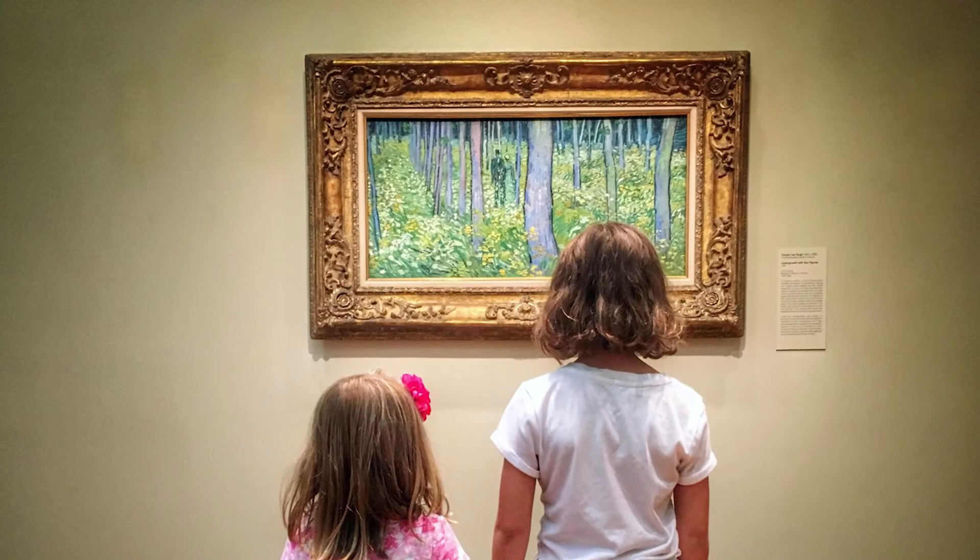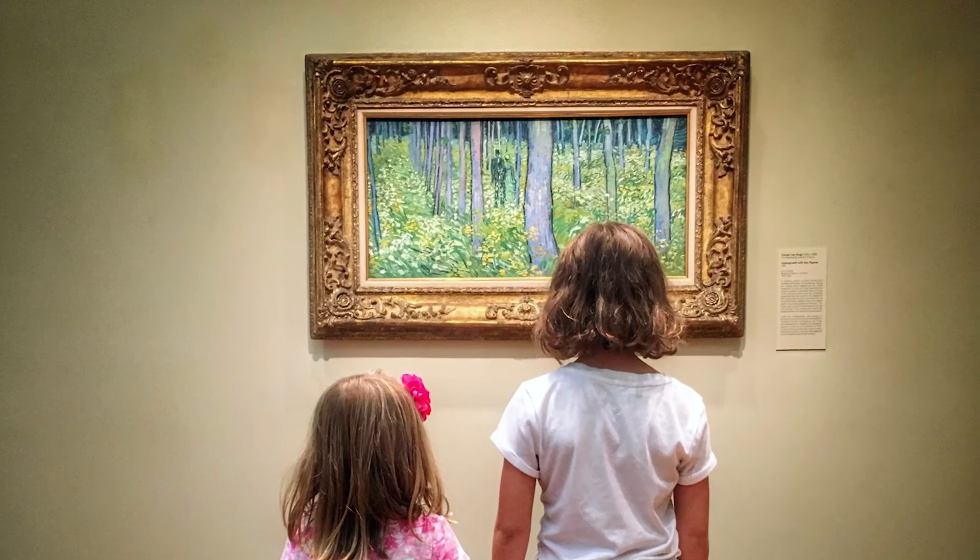The gift that we give as donors and as generous supporters of the Art Museum pays dividends to a community for an entire lifetime. Visit us at cincinnatiartmuseum.org — a world filled with art is a better world indeed.